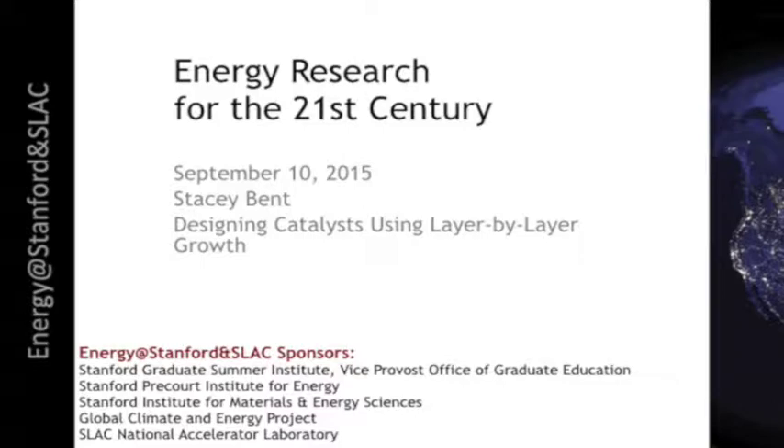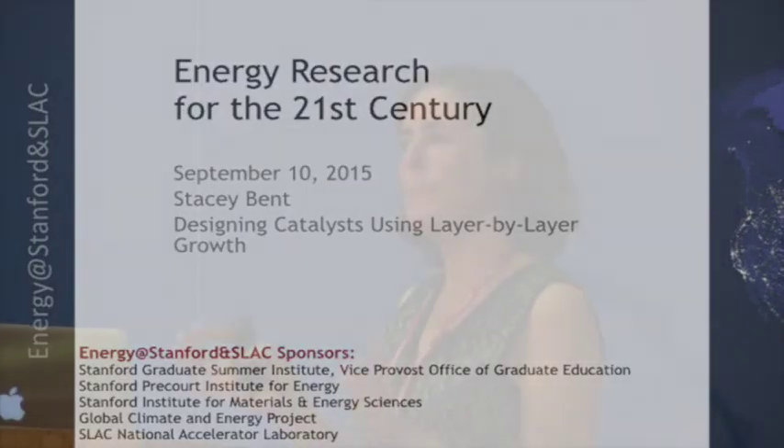It's a pleasure to have a chance to speak with you. I'm going to be talking about a detailed research project, or set of research projects.